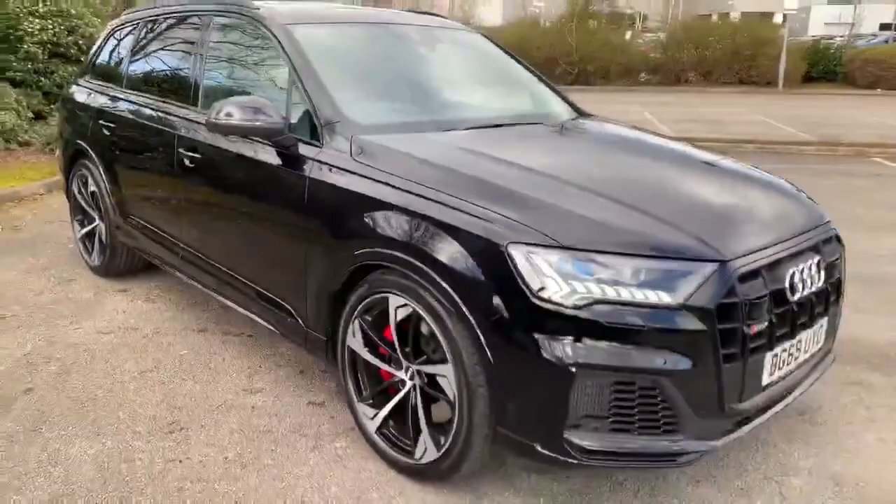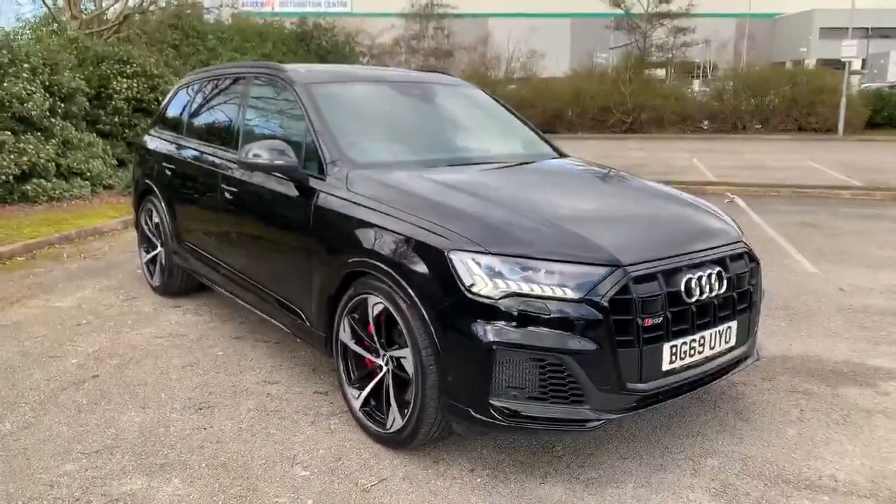If you'd like to ask more questions about this car, please feel free to give us a call at 01752 50444.